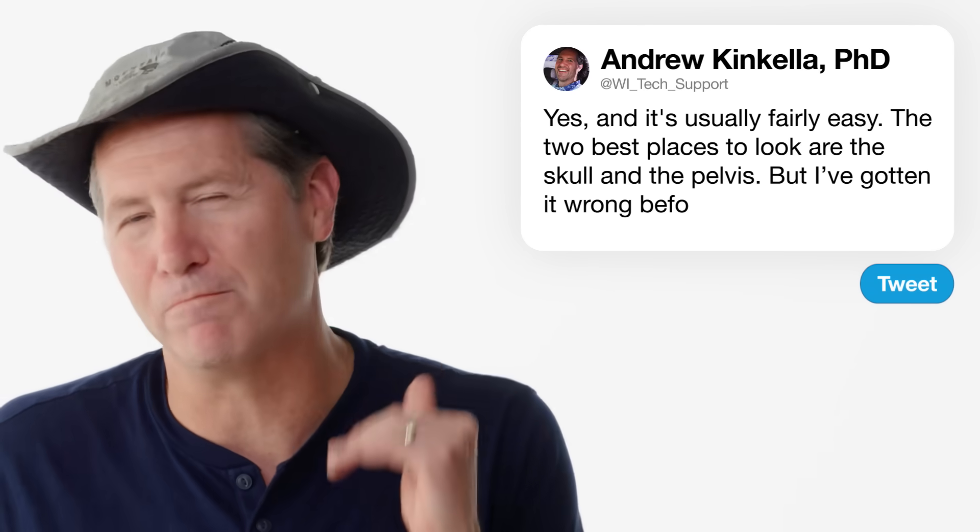At Jane Loves Bees asks: do archaeologists do sex estimations of skeletons? Yes, and it's usually fairly easy. The two best places to look are the skull and the pelvis. A male skull tends to be more robust — bigger overall, a bit more angular — although there's a lot of overlap, so you have to look at very specific parts to be sure. I got this wrong once — it was a skeleton that had no head, the pelvis looked very narrow, and I said it's a guy. Once in the lab they looked more closely and it was a female with a very narrow pelvis. In the field parts are covered with mud and in a bad position, but in the lab under controlled conditions you can get really exact measurements.